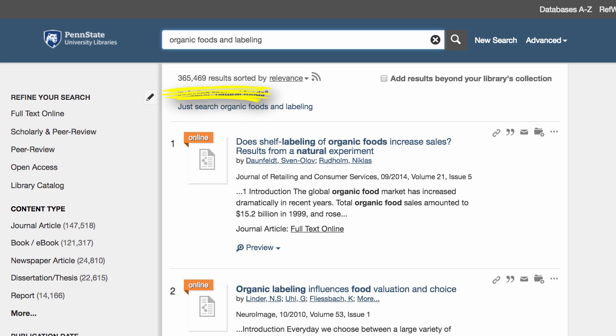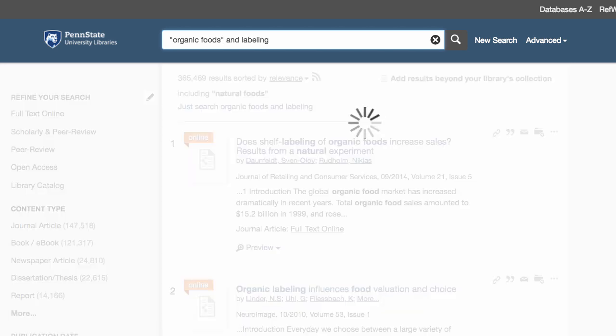LionSearch searches almost everything the library has, so the results tend to be a little high. We can limit our search even more by using a little trick. If we put quotation marks around the words Organic Food, these words have to show up next to each other in order to appear in the results list. This cut our results in half again.